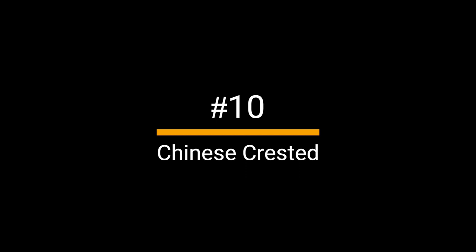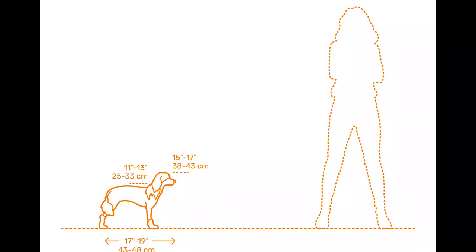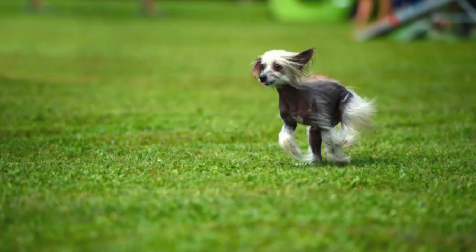Number 10: Chinese Crested. The Chinese Crested might be one of the most recognized small dog breeds and a definite conversation starter. It stands about 8 to 12 inches high and weighs between 11 and 13 pounds. A hairless breed, most individuals are naked except for a crest of fur on their heads, socks on their feet, and a plume of fur on their tails. There is a recessive gene in some individuals called powder puffs that causes them to have a full coat of fur.